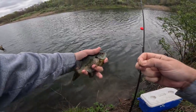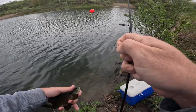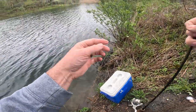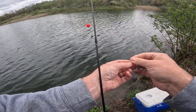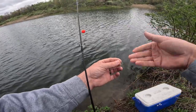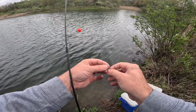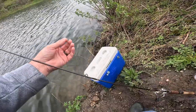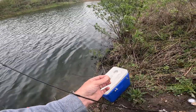Trying to catch some bluegill for a future catfishing trip. I plan on keeping them alive — I got a cooler with some water at home, and a larger tank with a filter to keep them alive. My rig today is just a weighted bobber with probably 18 to 24 inches of line. I'm using a number eight circle hook, and I like using this because bluegill don't usually swallow it deep. For bait I'm just using mealworms, just putting them on the hook.